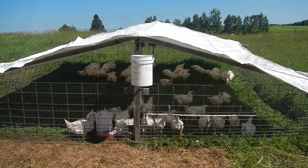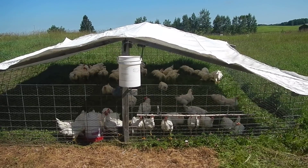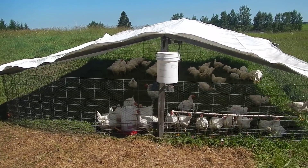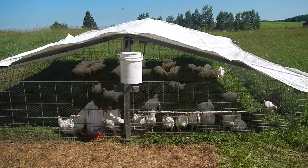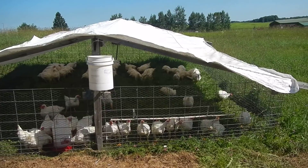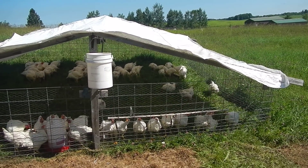I just read a really interesting article on carbon farming as the future of agriculture. I thought, since I am a carbon farmer and have been for the last 10 years, I would show you a little bit of what carbon farming looks like.